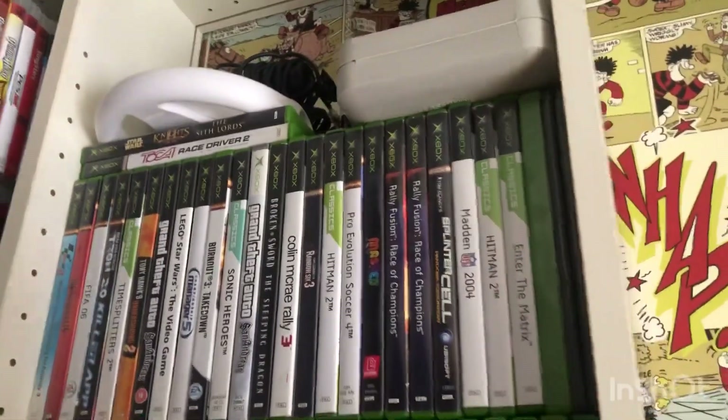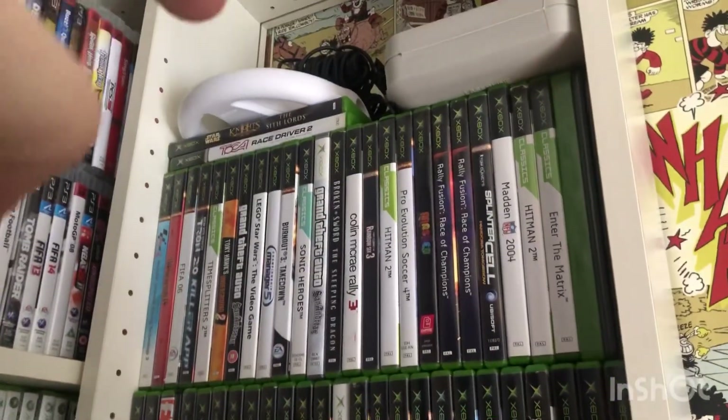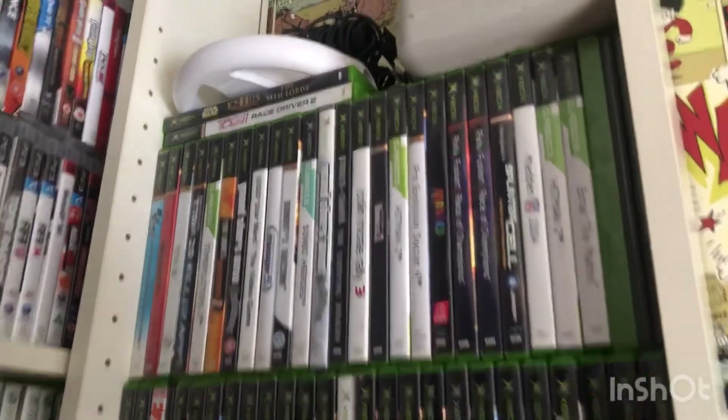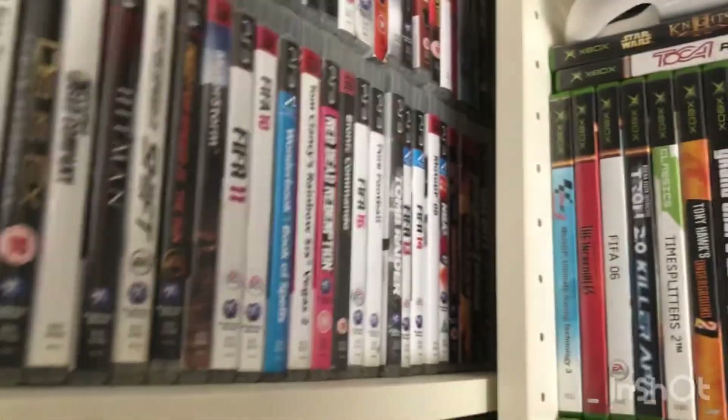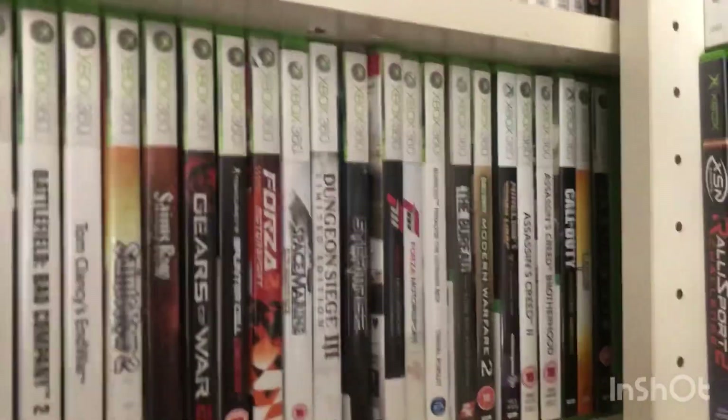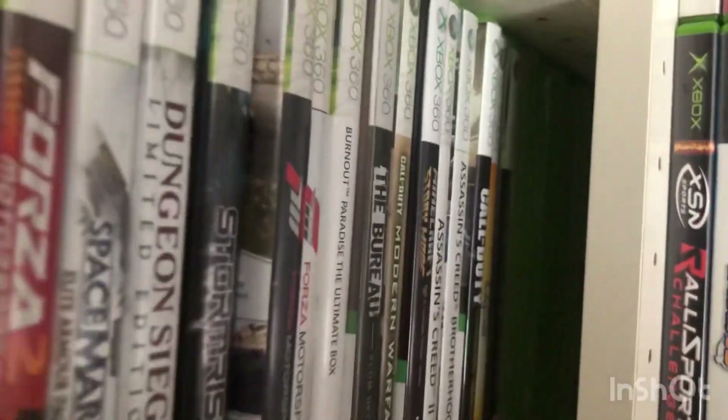Xbox original — that game's in there. Microphones. PS3 games. Xbox 360 games, more. Go all the way to the back.